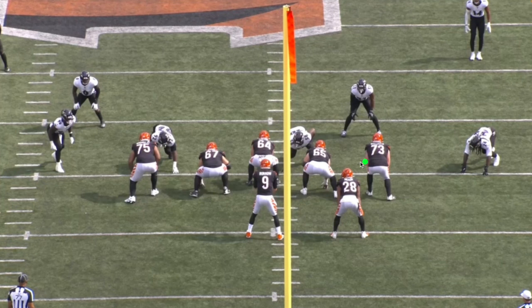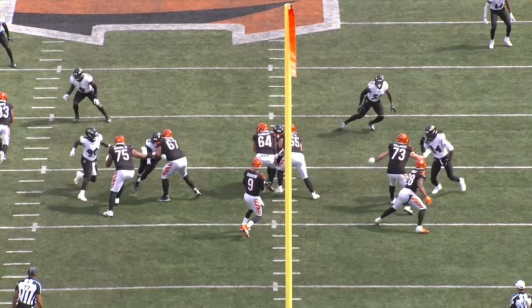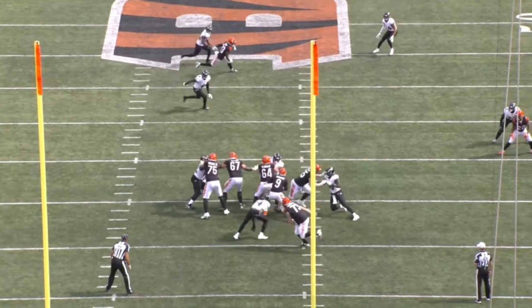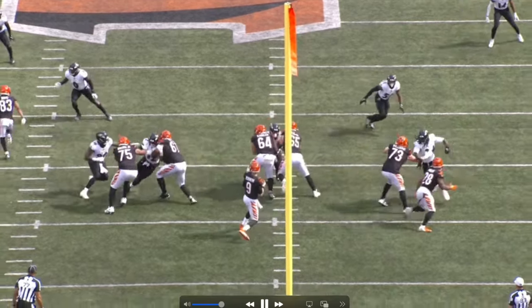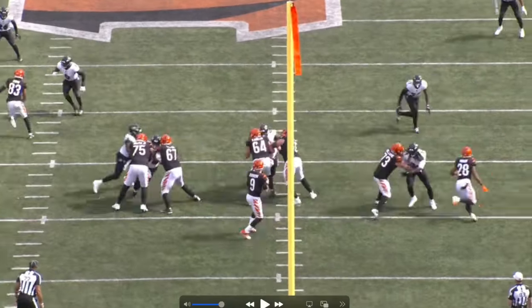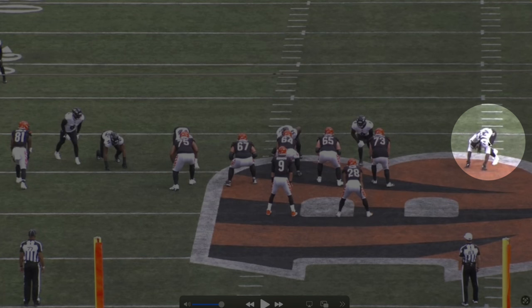On this first play, Clowney is lined up on the tackle's outside shoulder. The other person to watch is the tackle, who is going to occupy the center and the guard, giving Clowney the one-on-one. As the play develops, he sees that tackle bring that outside arm up, chops it down, and rips right past to take down Joe Burrow. This dude is a man-child — he's fast on the outside and just too big.